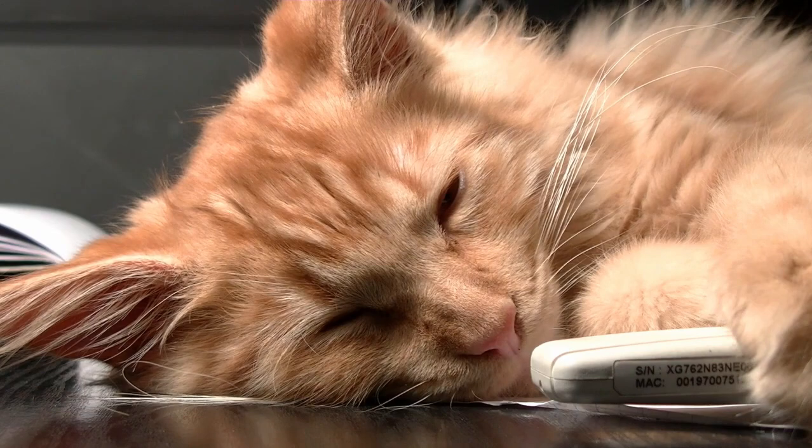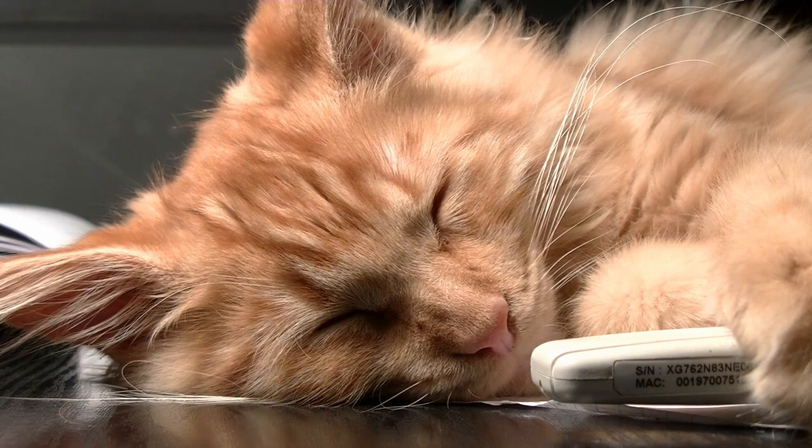Agouti hairs create ticking. In ticked tabbies, the individual hairs have alternating bands of color — agouti hairs — giving the cat a speckled appearance. This is seen in breeds like the Abyssinian.